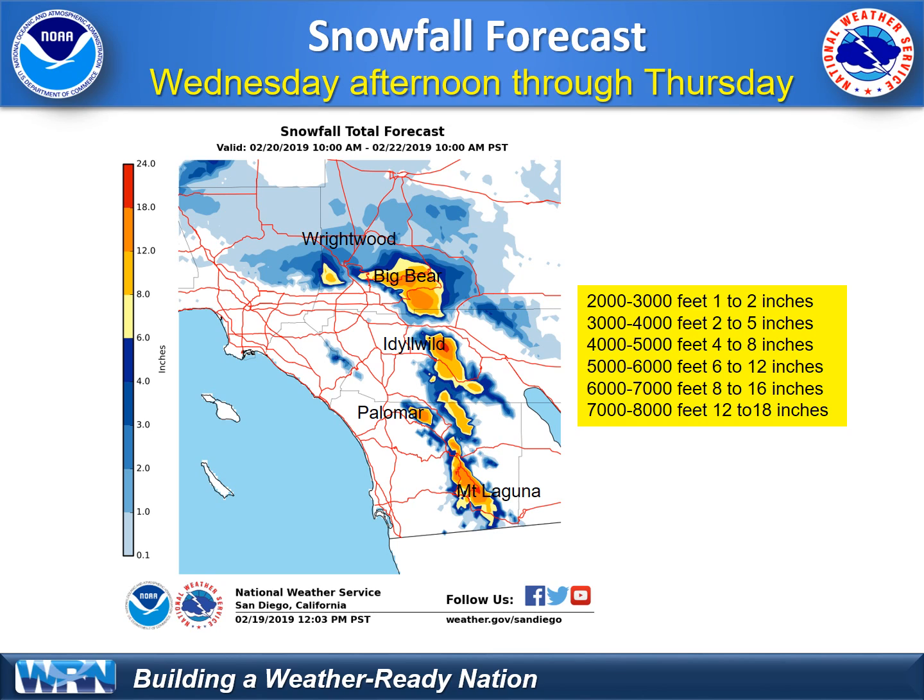For the Idyllwild and Pine Cove area, as well as Crestline up to Running Springs — the ski resorts could receive as much as eight to sixteen inches of snow, with the heaviest over the Big Bear area. The highest terrain could receive over a foot of new snow from this storm when all is said and done by Thursday evening.